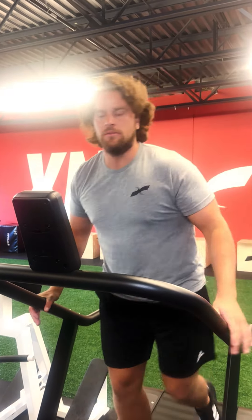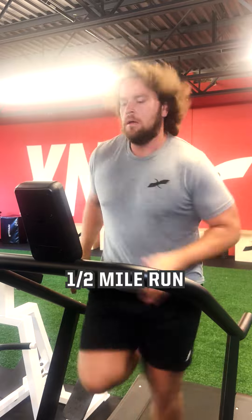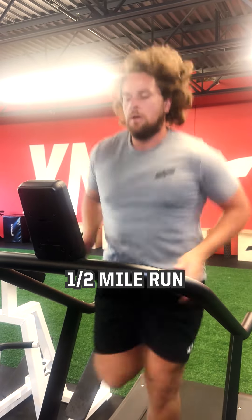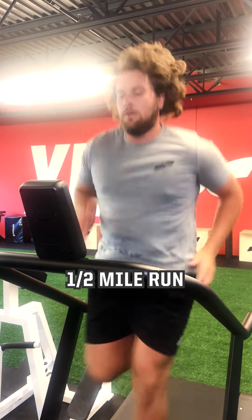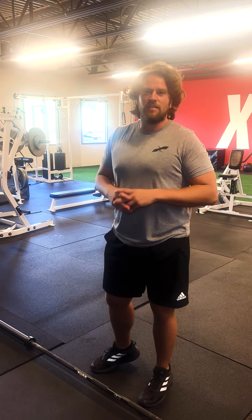First up will be a half-mile run. Everything will be three rounds through. Next up will be five deadlifts.